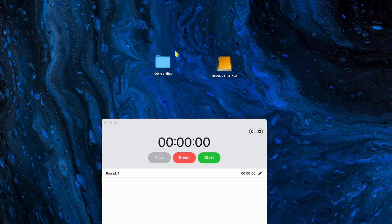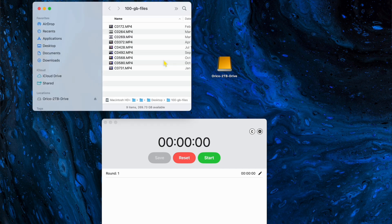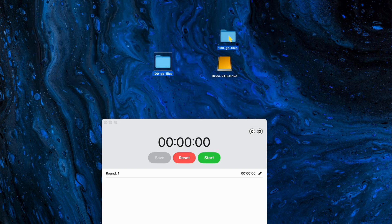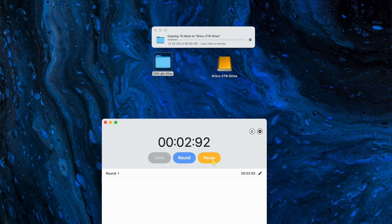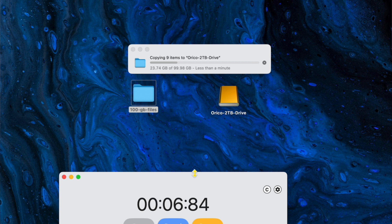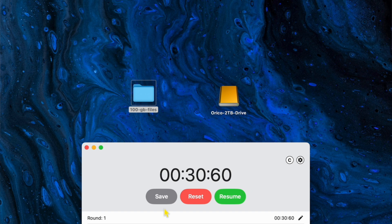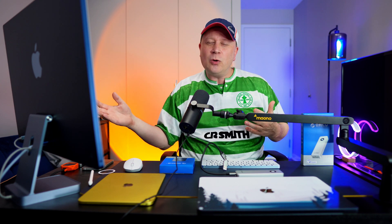Now I'm going to move 100 gigabytes of data for a real-world test. I have 100 gigs of files and I'm dragging them over to the Oracle 2TB drive and timing it. Let's go. It's moving fast — at 15 seconds we're already through almost 55 gigabytes. And it finishes at just over 30 seconds. That comes out to about 3,300 megabytes per second — actually even faster than Blackmagic was showing, or very close.